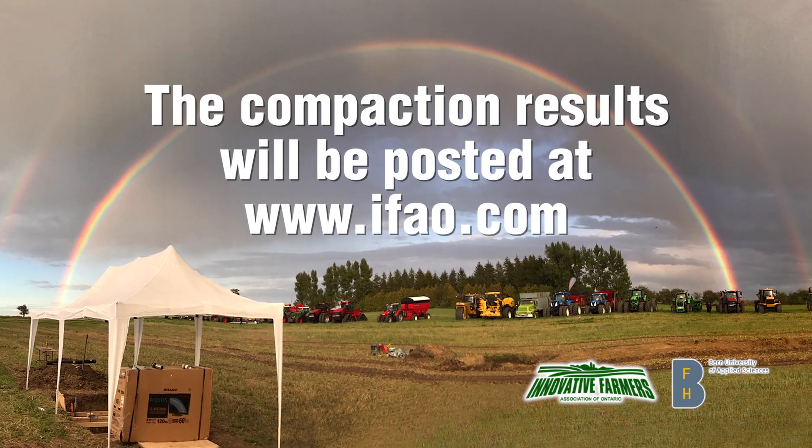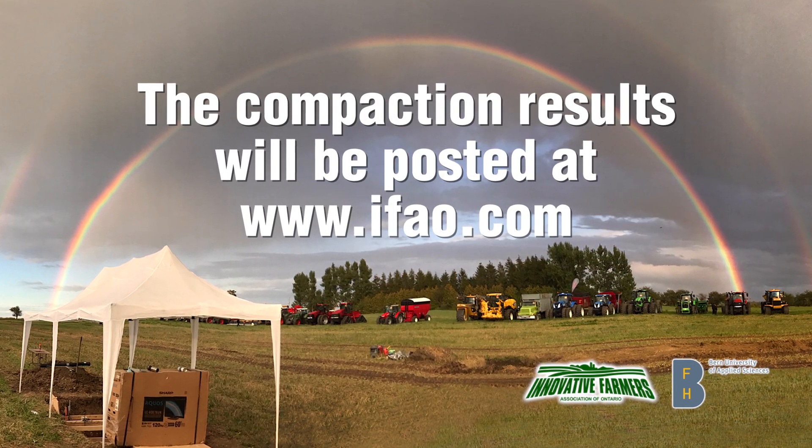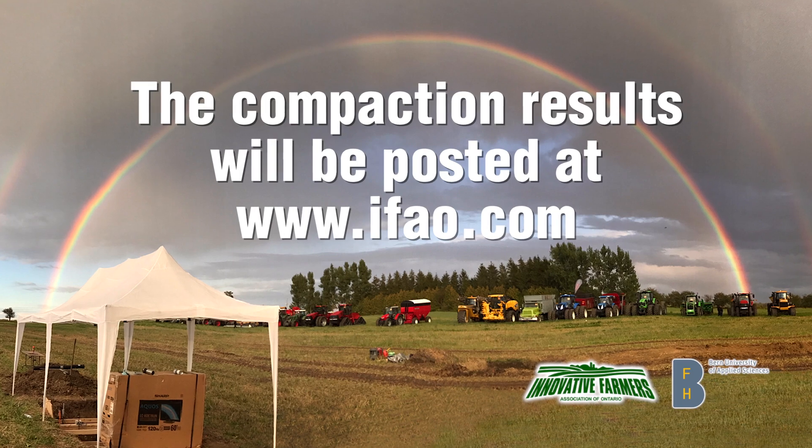Stay tuned to our website at ifao.com for the results in the fall of 2017.